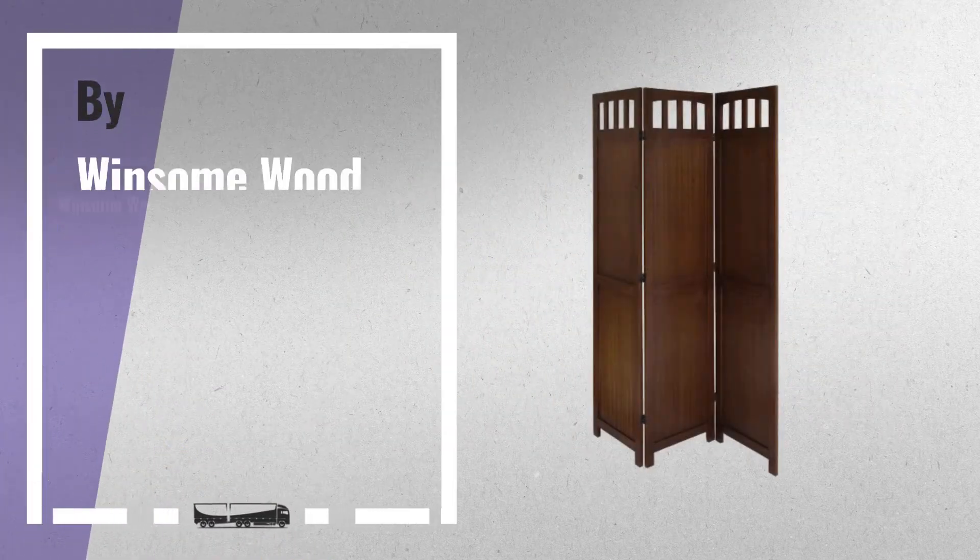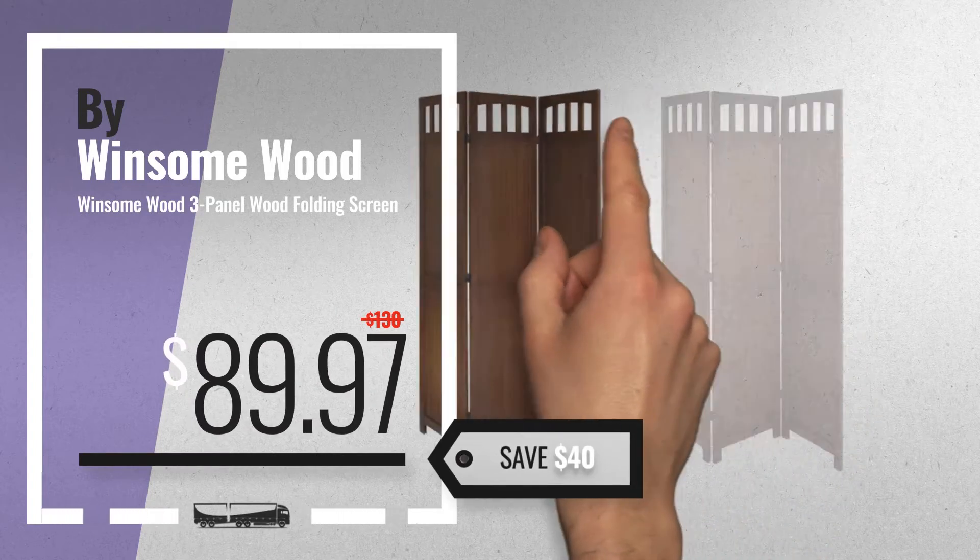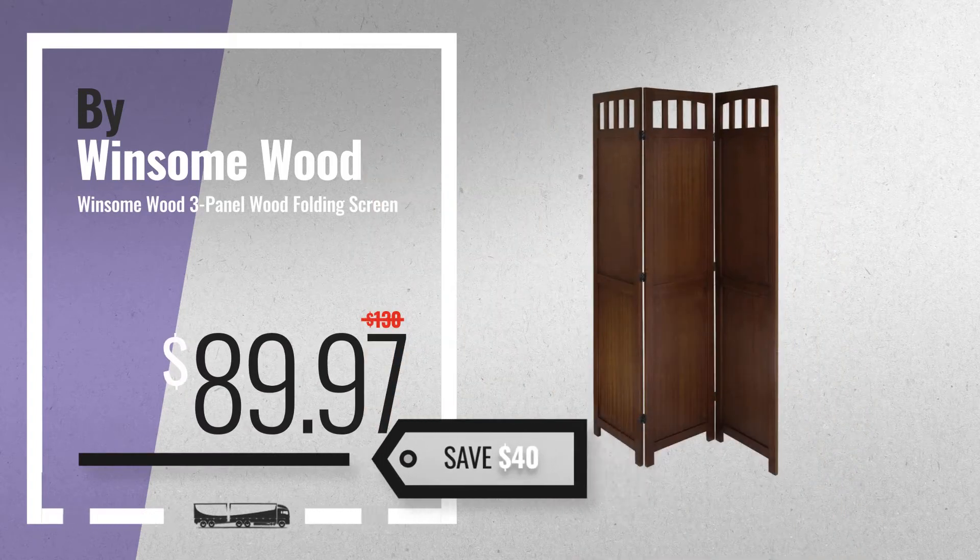Number 4, by Winsome Wood. Available now on Amazon only at $89.97.